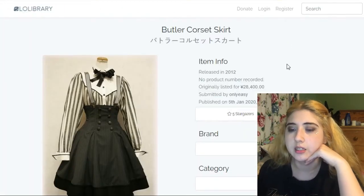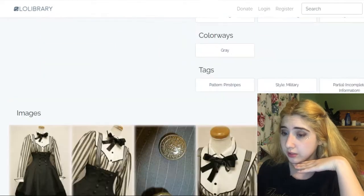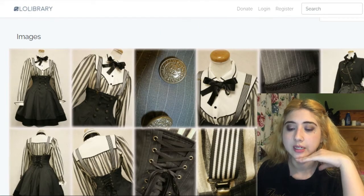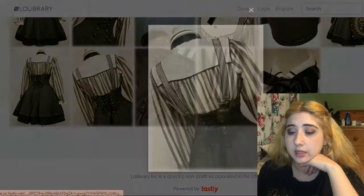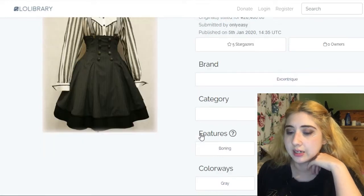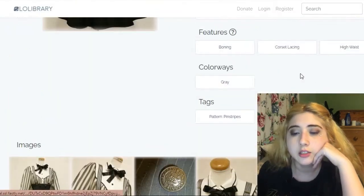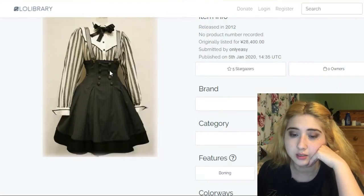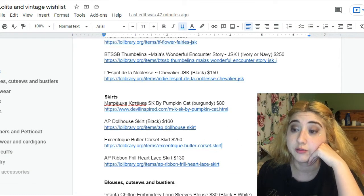This one is by Eccentric — the Butler Corset Skirt. It apparently has boning, which is very interesting for a skirt. It's essentially a proper corset with a skirt attached. You can see the corset lacing at the back, the pretty straps, and a military-style design with a darker trim at the bottom. It's beautiful — neutral color, subtle print, but really beautiful design. It goes for $250, partly because of the boning.